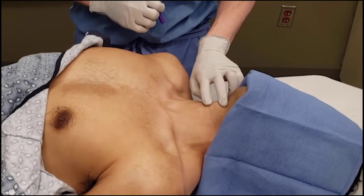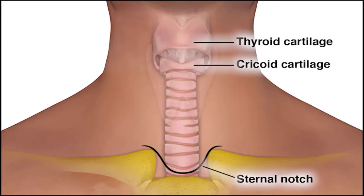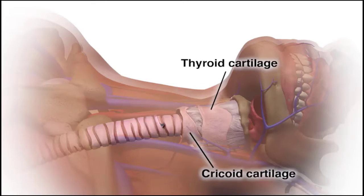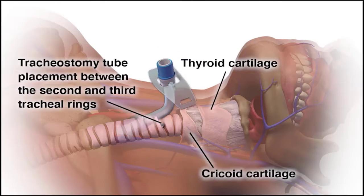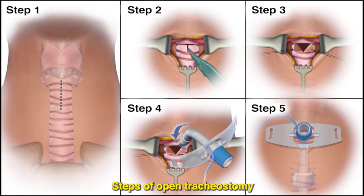Palpate the patient's neck to identify key anatomical landmarks, including the thyroid cartilage, the cricoid cartilage, and the sternal notch. The ideal location for placement of the tracheostomy tube is between the second and third tracheal rings. Make sure to check for a high-riding innominate artery that may overlie the area of the planned incision; if present, an open tracheostomy should be performed instead.